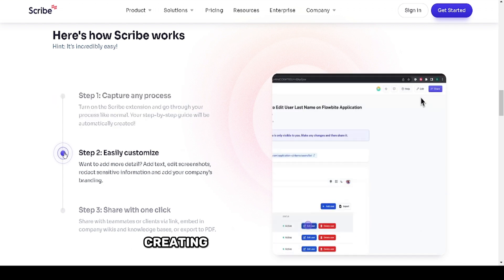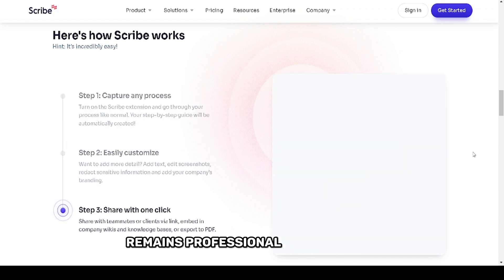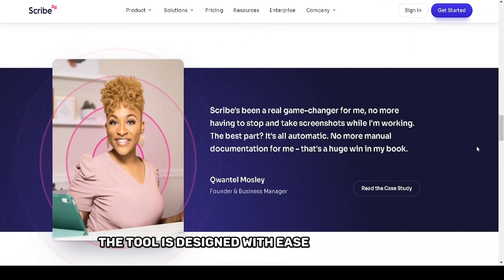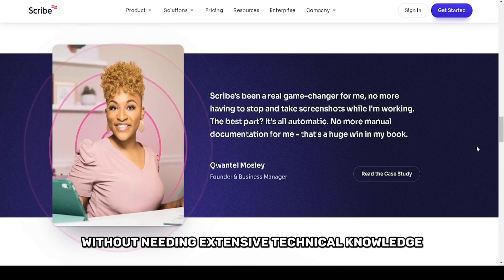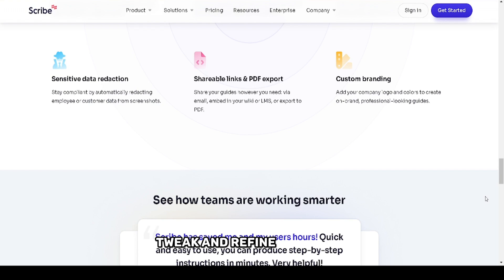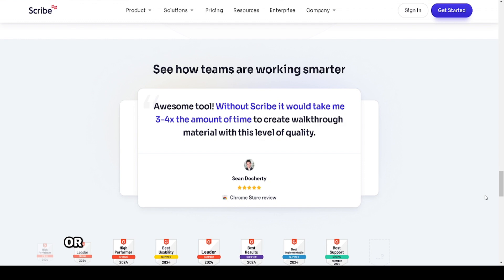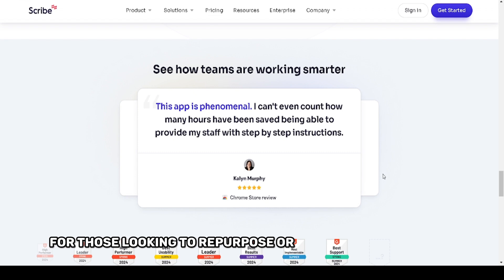Whether you're drafting blog posts, creating social media content, or even writing emails, this tool saves you time while ensuring that your writing remains professional and engaging. The tool is designed with ease of use in mind. Its interface is clean and intuitive, allowing users to quickly get started without needing extensive technical knowledge. Simply input a brief prompt and Scribe AI does the heavy lifting, generating content that you can edit, tweak, and refine as needed. Another useful feature is its ability to paraphrase or rewrite existing text, making it an invaluable tool for those looking to repurpose or improve their content.